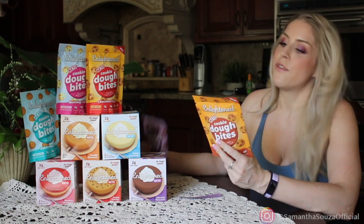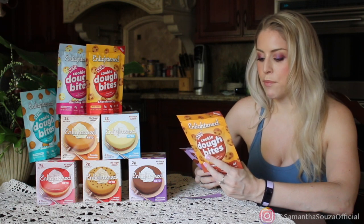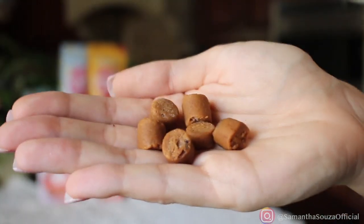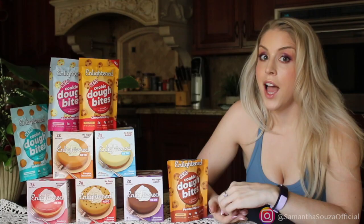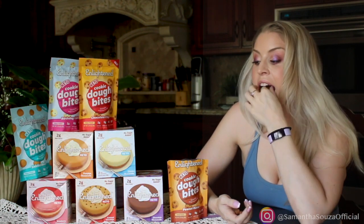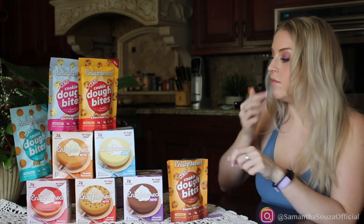This is the fudge flavor — let's move on to peanut butter. The macros are a little different: still 2 grams of net carbs, but fat goes from 7 to 8 grams and protein goes from 4 to 6 grams, so it's slightly more caloric at 110 calories. Peanut butter — I'm a sucker for peanut butter. These are hot fire flames, seriously addicting. I think it's because peanut butter is inherently sweet but also salty, so it really hits that sweet-salty thing. So far, this is in first place.